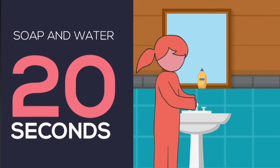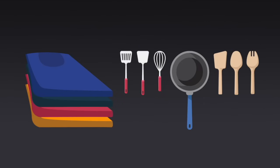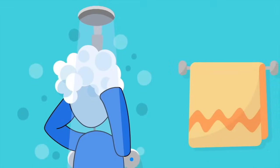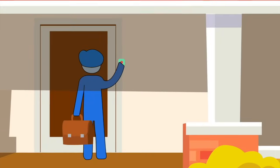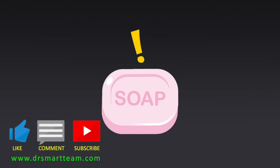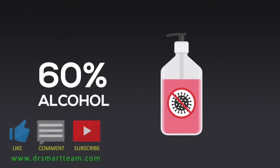Remember, everyone at home should wash hands for 20 seconds with soap and water frequently, especially after visiting the sick person or touching their clothes and utensils, after using the bathroom, before cooking or touching utensils, before eating, and when coming home from outside. If soap and water is not available, then hand sanitizer with at least 60% alcohol could also be used.